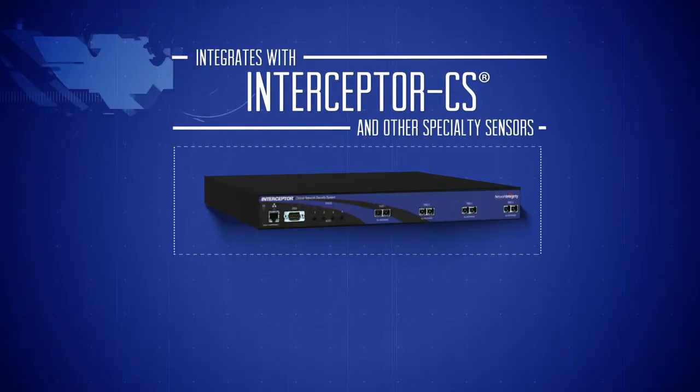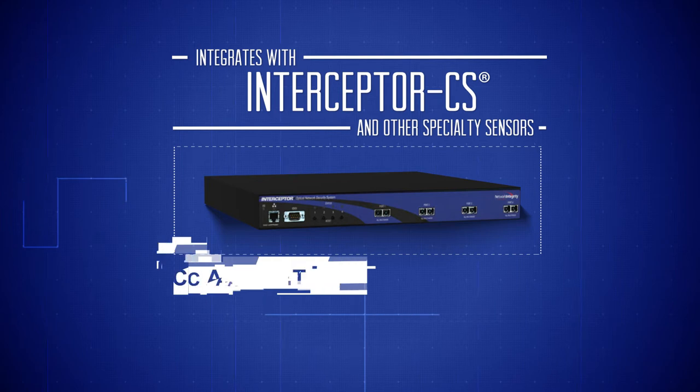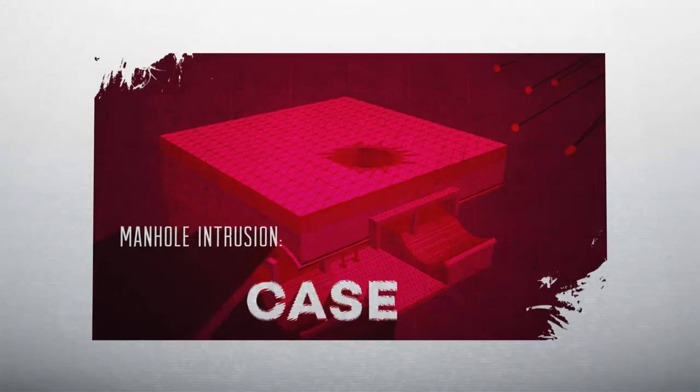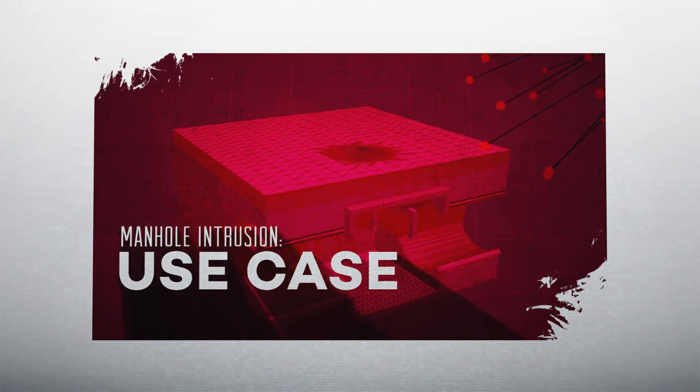CyberSecure IMS also integrates with specialized sensors such as the Interceptor CS from Network Integrity Systems to protect against fiber optic taps. Now, let's take a look at a specific use case.